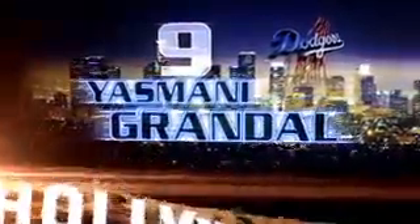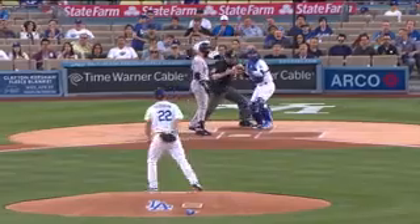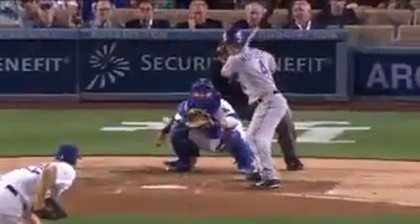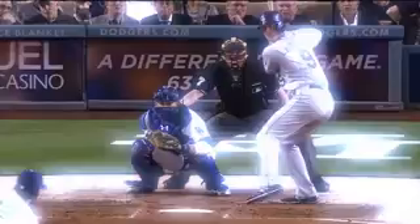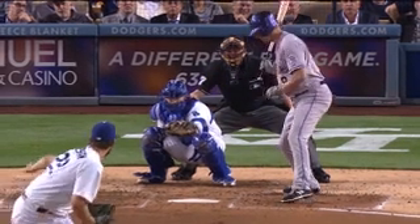We're going to take a look at Yasmani Grandal, who's leading the major leagues right now in pitch framing. Tell me what you're watching as you see Grandal receive some of these pitches. Well, first of all, if it's a strike, it's not really hard to frame — that's not what you're looking for. You're trying to make those borderline pitches, borderline low away, make them strikes. The less movement you have on the glove, the less pulling, the less doing and holding, you're going to get a lot of strikes.